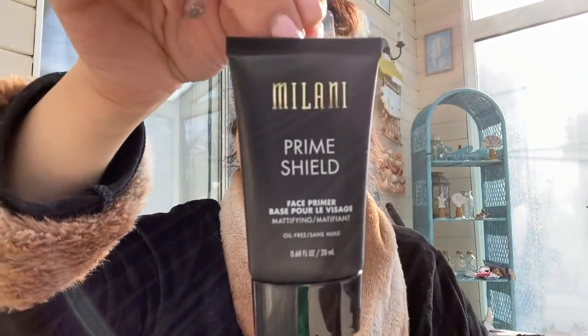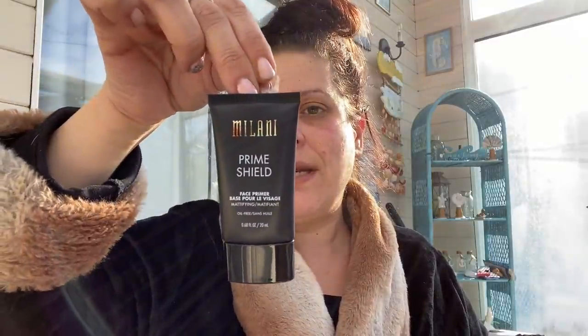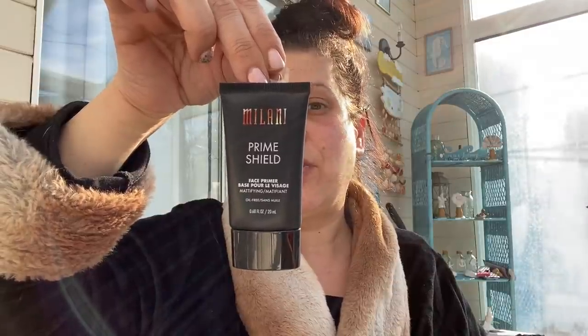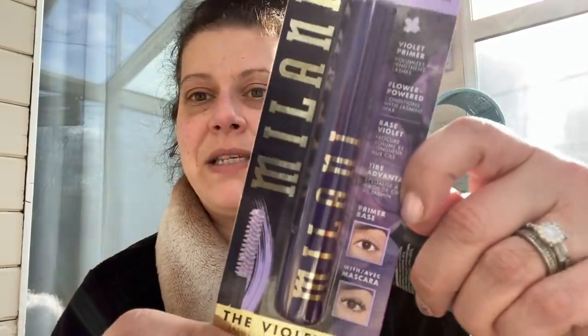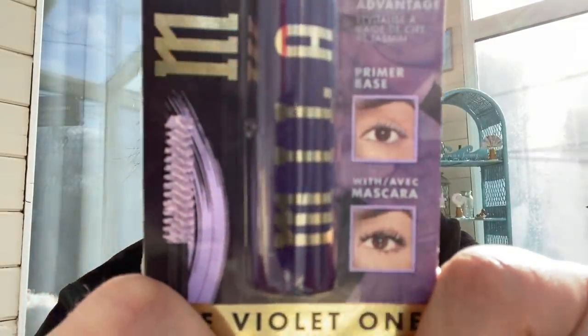The last two items are both Milani. First, the Milani Prime Shield face primer — mattifying, oil-free, 0.68 fluid ounces, made in the USA. It primes skin for a smooth canvas, mattifies, minimizes pores and fine lines, and has a lightweight non-greasy feel. Second, a Milani lash primer — the violet one called Flower Powered, which conditions with jasmine wax. It's just a base primer for mascara.